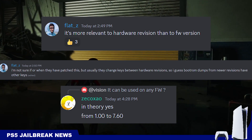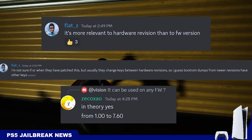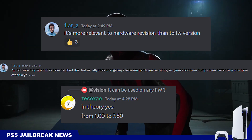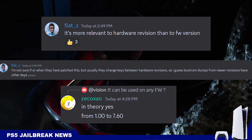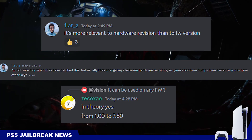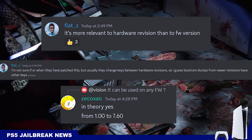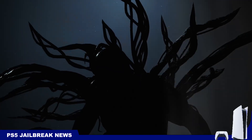Since it's hardware-related and not software-related, he says he does not know if Sony has actually patched this or not. So this new possible jailbreak may not rely on the PS5 firmware version, but it will rely on the hardware revision of the console. That is very important to know.